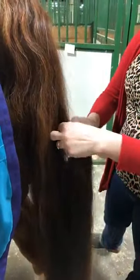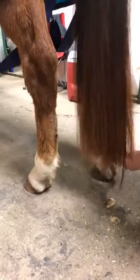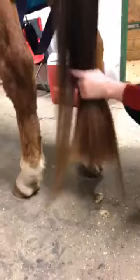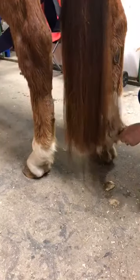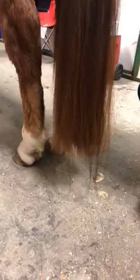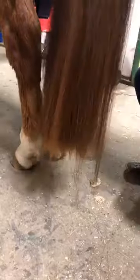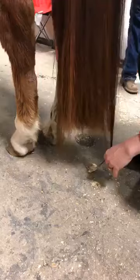I need to hold the fake tail up and guesstimate where the braid is going to be. We want the fake tail to fall right at the ergot — or these fetlock joints. Since this is the first show of the year, his real tail is longer than his fake tail, so we'll trim that after we put the fake tail in.